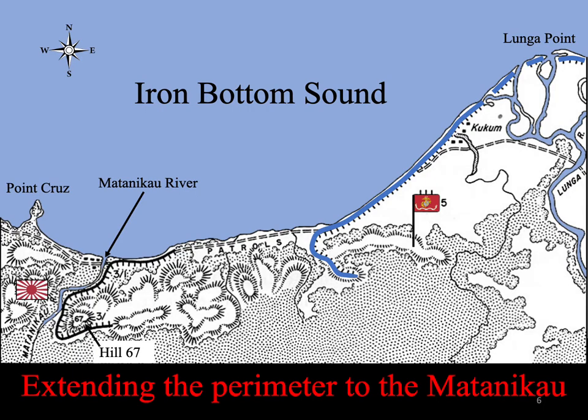General Vandegrift's goal was to push the initial perimeter west to the Matanakau. He wanted to establish a permanent position on the east bank. Domination of the mouth of the river was essential to the defense of Henderson Field. The rough terrain and thick jungle around the river effectively prevented heavy equipment from crossing the river at any point except over the sand spit at the mouth.